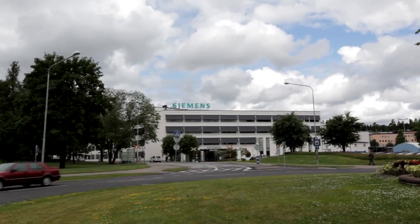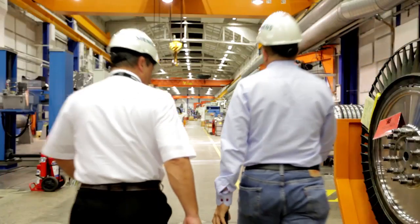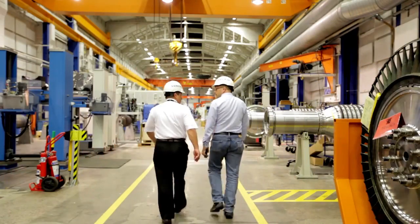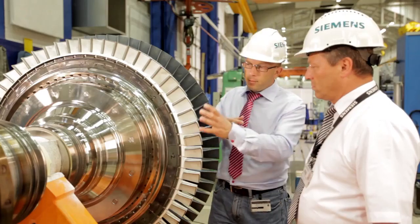In the Siemens energy sector, things have almost reached this stage in the Swedish town of Finsborn, where laser sintering is already being used for repairing the burners of industrial gas turbines. This is a minor revolution in the service field.